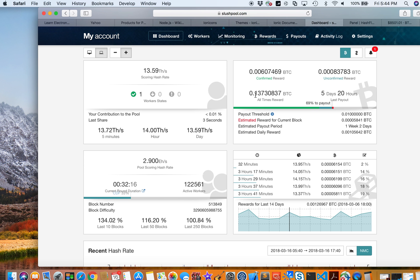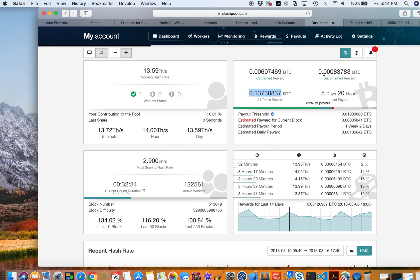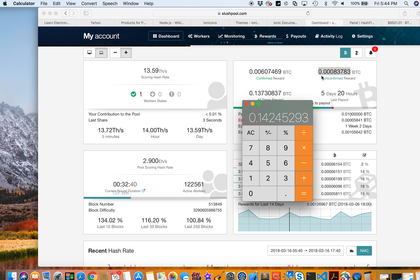In Slush Pool I have 0.13713730837 BTC, and then there's also an unconfirmed reward of 0.00837383. Adding those together gives a total of 0.143290776 BTC mined over three months.